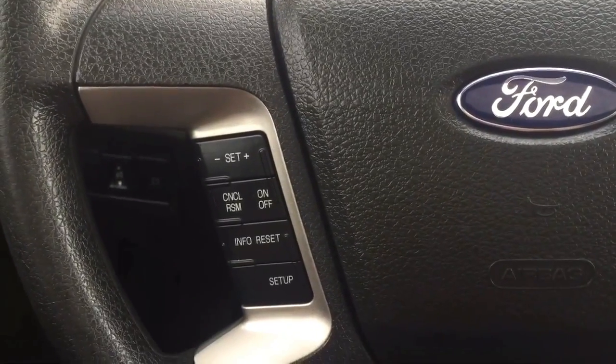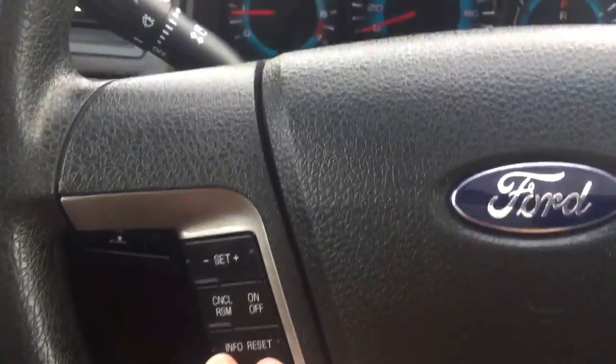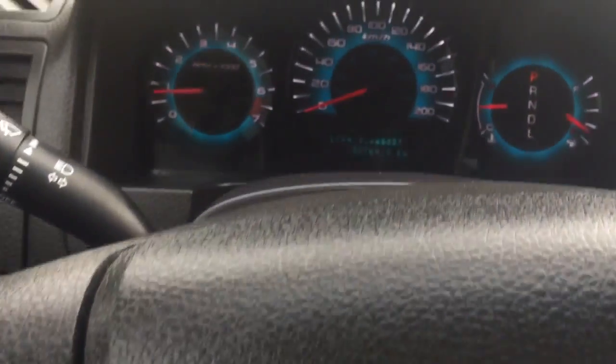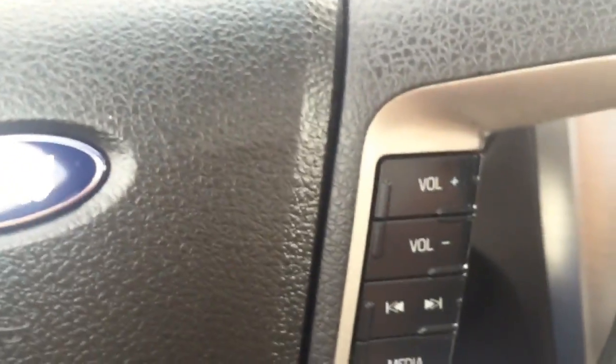Coming down to the steering wheel here we do have our cruise control settings and then there are also some setup menu options to go through the menu up there. Coming to this side of the steering wheel we do have our media controls here.